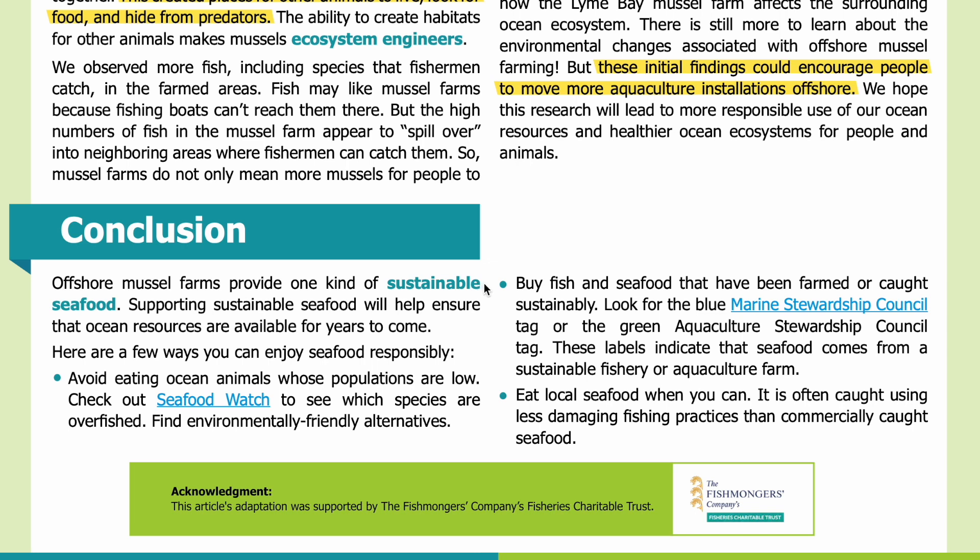Conclusion. Offshore mussel farms provide one kind of sustainable seafood. Supporting sustainable seafood will help ensure that ocean resources are available for years to come. Here are a few ways you can enjoy seafood responsibly: avoid eating ocean animals whose populations are low — check out Seafood Watch to see which species are overfished and find friendly alternatives. Buy fish and seafood that have been farmed or caught sustainably. Look for the blue Marine Stewardship Council tag or the green Aquaculture Stewardship Council tag.